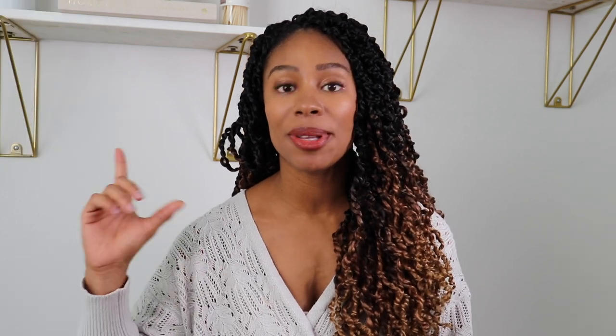Next on my list is a modeling kit. This is great for sensory play. You get a package of all different colors of small pieces that feel like foam, and when they get wet they adhere to other pieces of foam so you can create really awesome structures. Your little one can use their imagination and problem solve — like how wet can you get each piece before it disintegrates, or how hard do you need to push pieces together to make them stick? Kai had a great time when we did this together; we built flowers, we made a boat. It's super inexpensive and great for indoor entertainment.